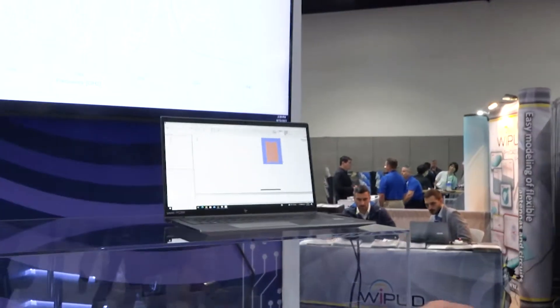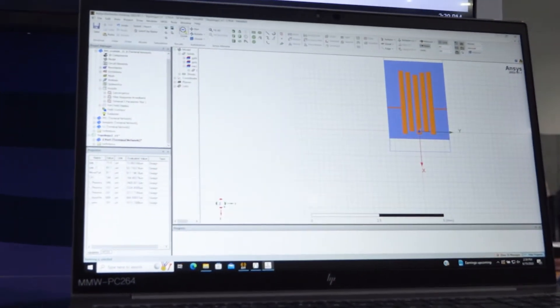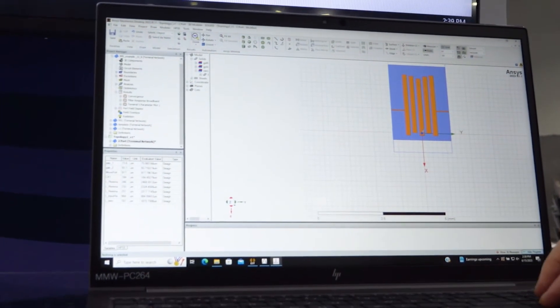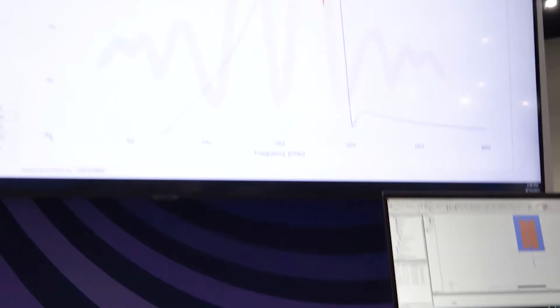And now we're releasing a new tool that we call the Filter Prodigy that allows you to design your own filter. The way that this works is you put in a center frequency and you put in a percent bandwidth, and the Filter Prodigy tool actually designs a whole filter for you.